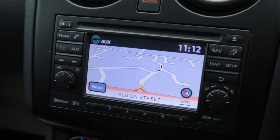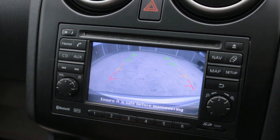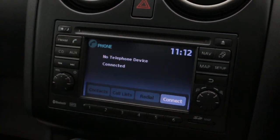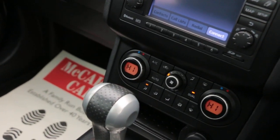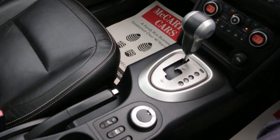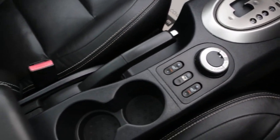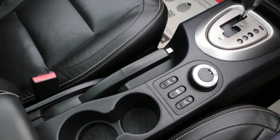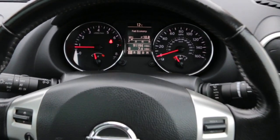Satellite navigation, AUX connection, reversing camera, telephone Bluetooth connection, cruise control, air conditioning, automatic transmission, heated seats, central cup holders, multifunction steering wheel, and speed limiter.